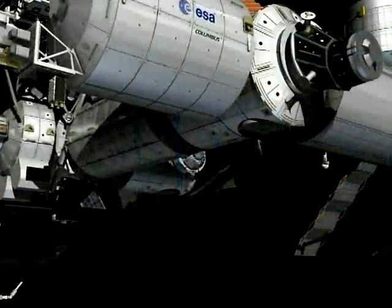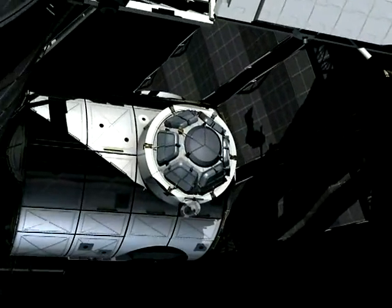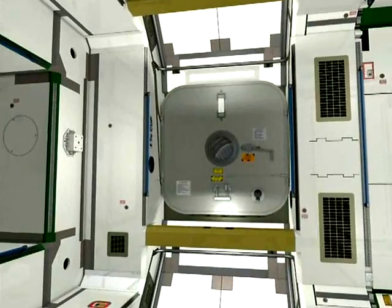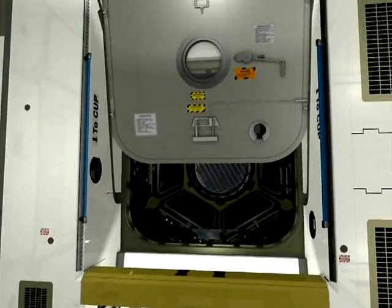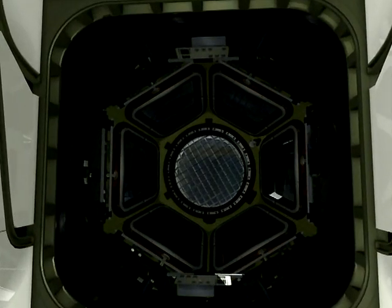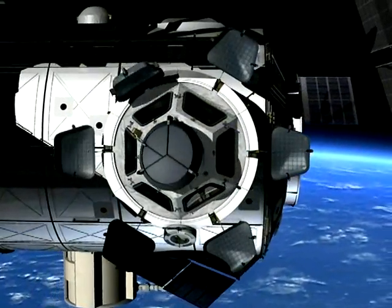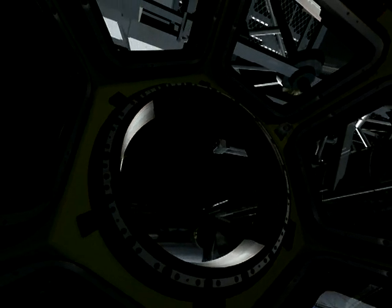Attached to Node 3 is another key part of European participation — the cupola, a sort of control tower set in the centre of the space station. At 2 metres wide, the dome-like cupola is forged from a single 1.8-ton chunk of aluminium, with slots for six windows and one large circular viewport that's the largest window so far flown in space. Up to two crew members can sit in this pressurised panoramic observation area to supervise the activities of the robot arms, approaching spacecraft and astronauts operating outside the space station.